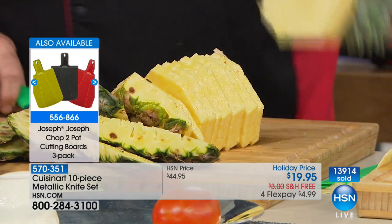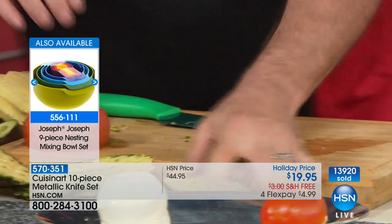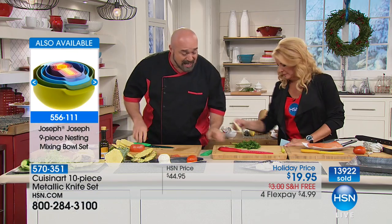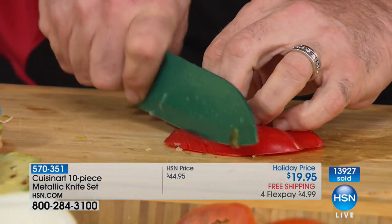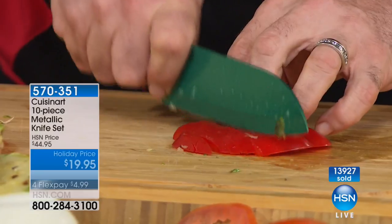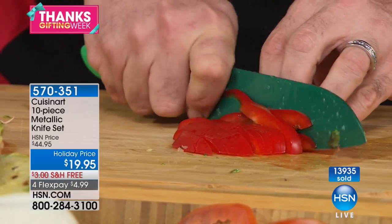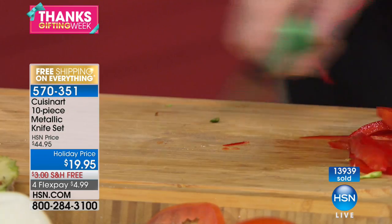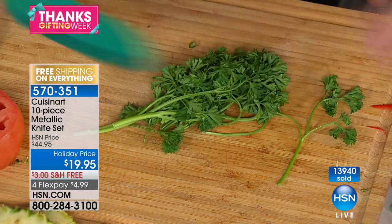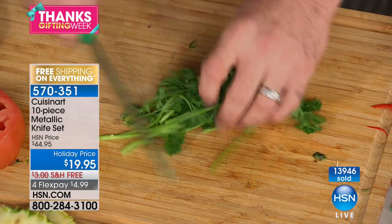Even the tough jobs are nothing to these knives — nothing sticks, absolutely nothing. And we talk about that edge. One of the best tests of the edge of a knife is a pepper — we've all been there trying to hack and hack. Watch this, it just falls through. That's the kind of edge Cuisinart's given us. Over 100,000 sets this year, more five-star reviews than I could possibly imagine. It's all because of the performance and the built-in features, even the herb curve in the Santoku knife.